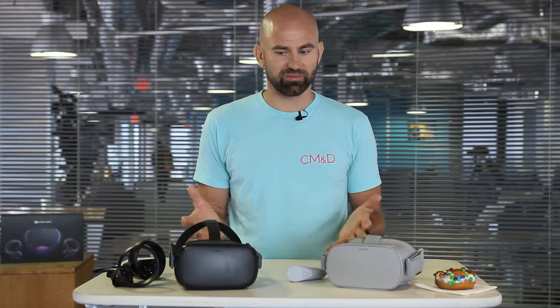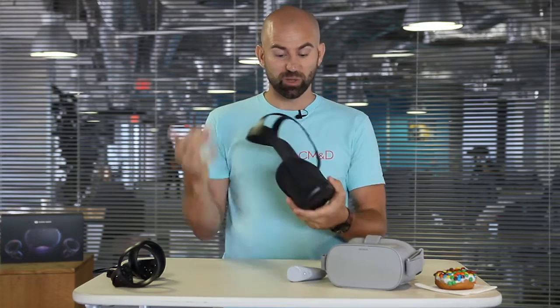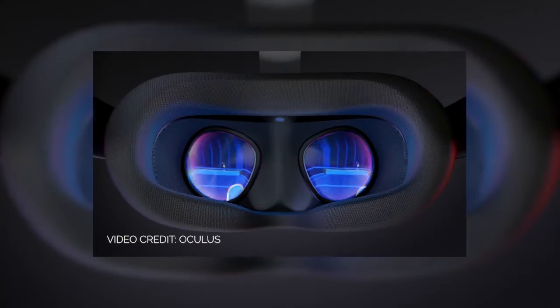The hardware part's pretty straightforward — you need a VR headset. Most VR headsets have two lenses, because we have two eyes, and a digital screen inside.